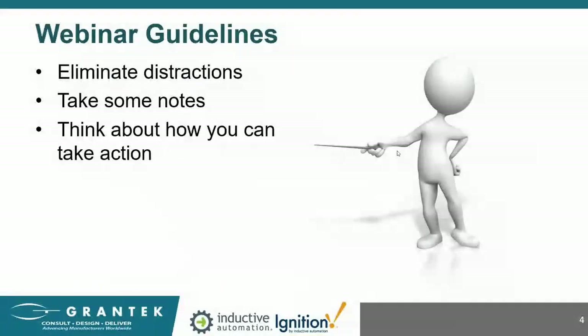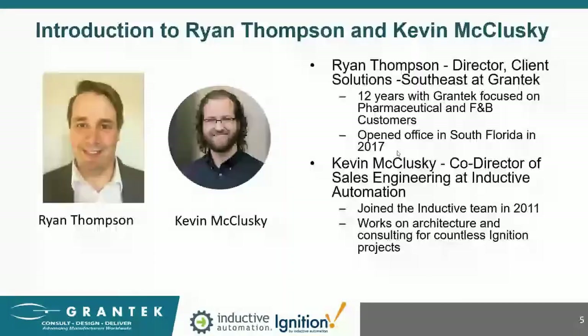Just a few things before we get started. Please take some time to eliminate distractions. The chat on the webinar is private, so feel free to ask any questions — our moderator will read them and Kevin and I will answer them at the end. Any questions we don't get to, I will personally reach out to you via email afterwards. The webinar is being recorded and everyone who registered will get a link to the recording as well as copies of these slides.